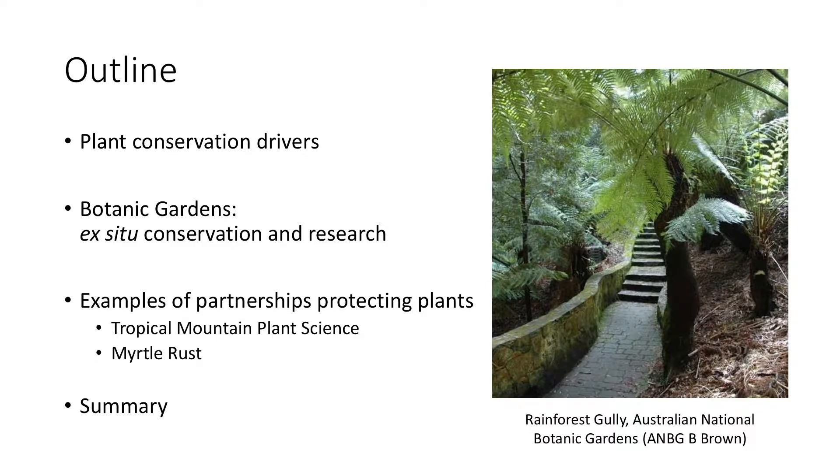What I'll talk to you about today is some of the drivers behind plant conservation — why we need to conserve plants and the role of botanic gardens in this kind of work. That includes the ex-situ conservation work and the research that we do, and I'll give you some examples of partnership projects. The mountain plants project was already mentioned, and another example I was asked to speak about is myrtle rust.